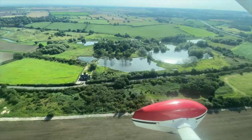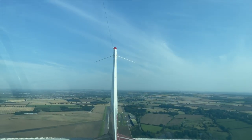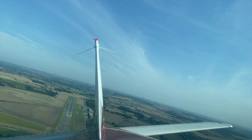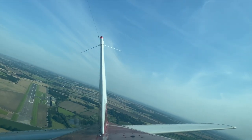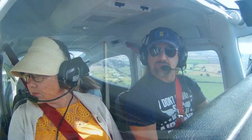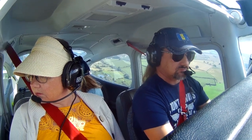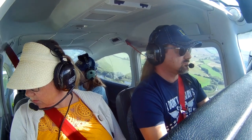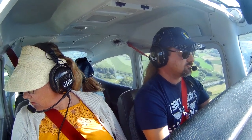Warning — aircraft behind, six o'clock, close, same level. Scorpus Golf Alpha departing to the west at 1,500 feet. Scorpus Golf Alpha, roger. Scorpus Golf Alpha changing to Manchester Radar, 118.05. Scorpus Golf Alpha, roger, have a good day. Thank you.